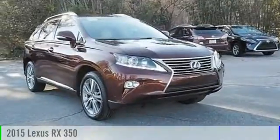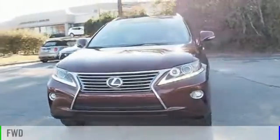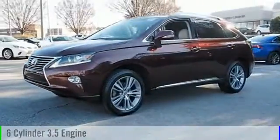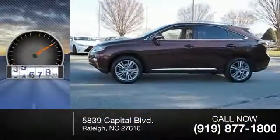The 2015 RX350. This vehicle is powered by a front-wheel drive, six-cylinder, 3.5-liter engine, and comes with a six-speed automatic transmission. This vehicle has less than 40,000 miles.